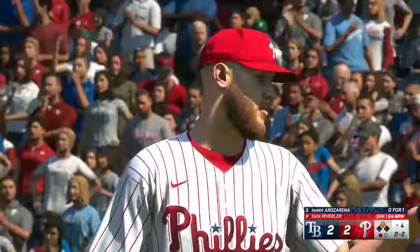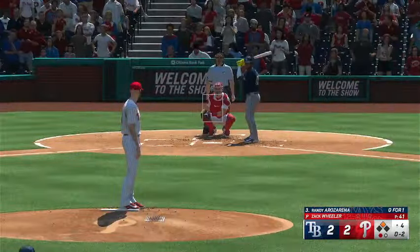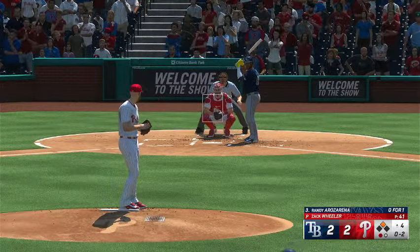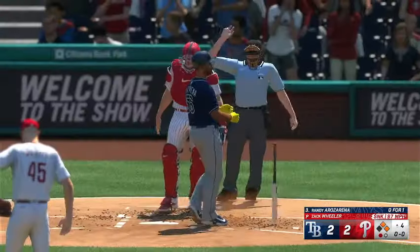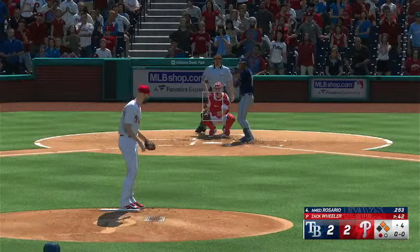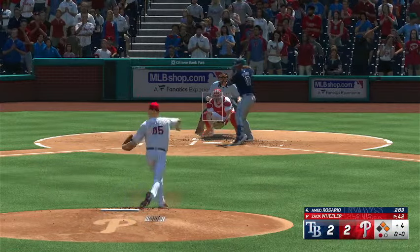First base is open — he walks him. No big deal. Man on second. He had two strikes on him and he hit him — it's the hit by pitch right there. And now they have the opportunity to make it really hard on the scoreboard. Now it's Ahmed Rosario and he swings and misses — nothing and one.